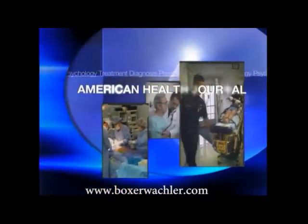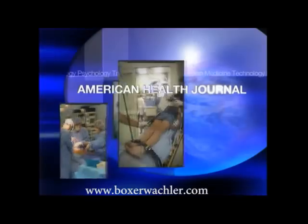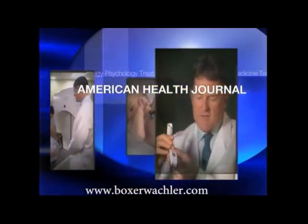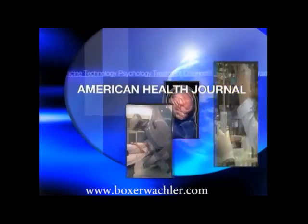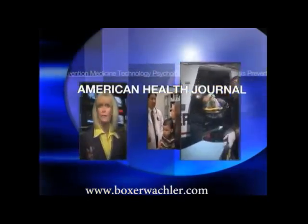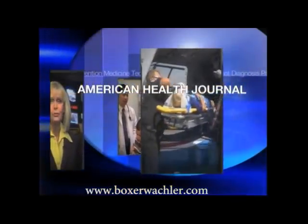The American Health Journal, bringing you the latest information on medicine, psychology, diagnosis, treatment, and prevention. Major medical advances are made each week, and each week the American Health Journal keeps you up to date. Hello and welcome to the American Health Journal. I'm your host, Roger Cooper.